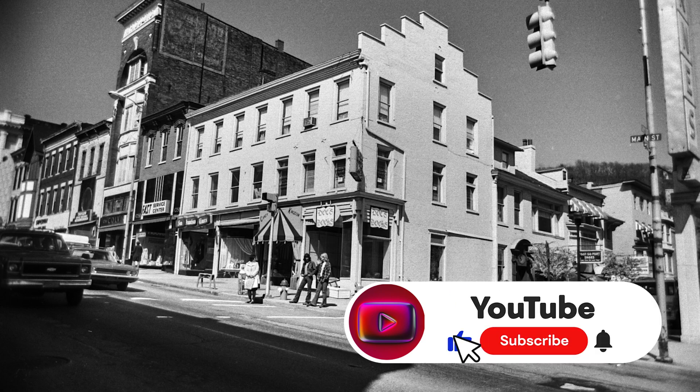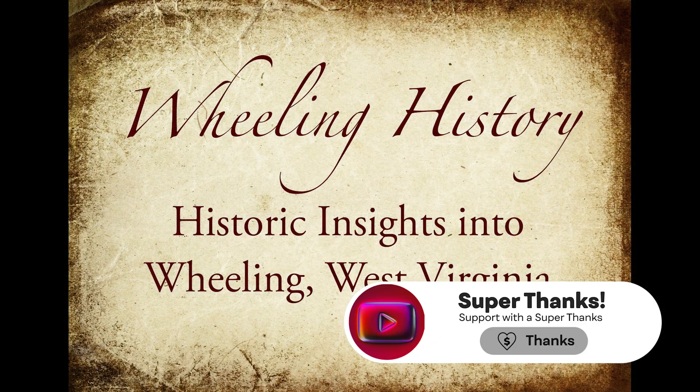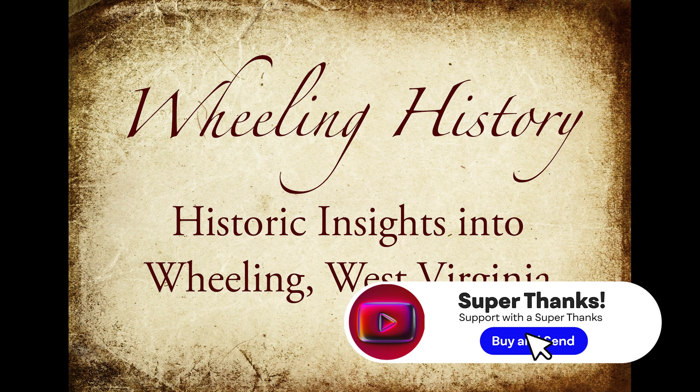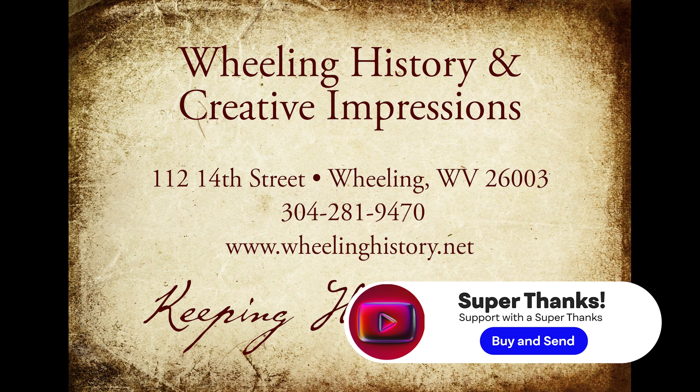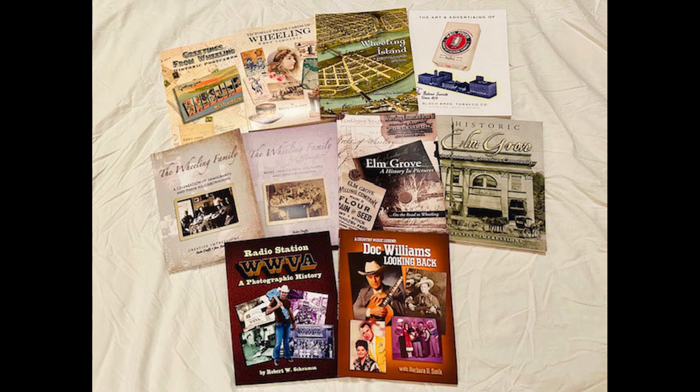I hope you like this story. If you want to support what we're doing, hit the like, share, and thanks button. Please visit our website at wheelinghistory.net. We have 10 books related to Wheeling history and a 12-page flood supplement from the 1936 flood.